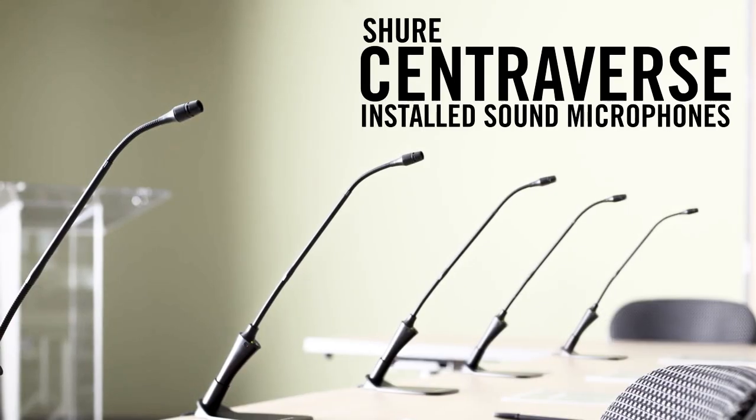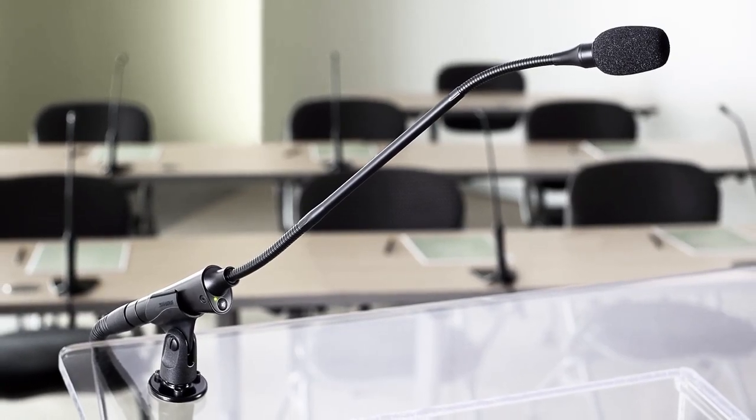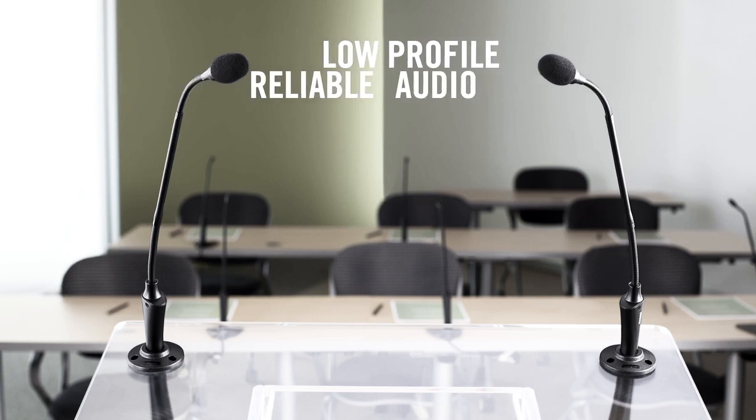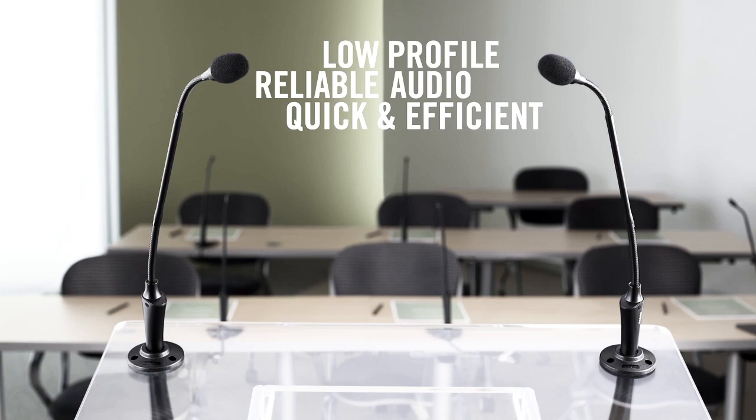Centraverse installed sound microphones. Centraverse provides excellent audio for sound reinforcement. Its low-profile design and reliable audio ensure a quick and efficient sound solution every time, regardless of the application.